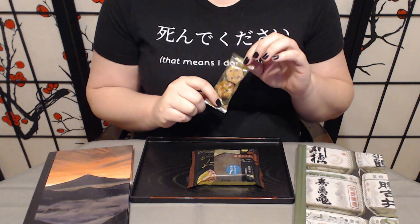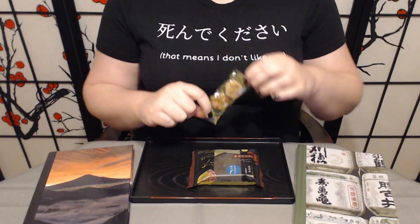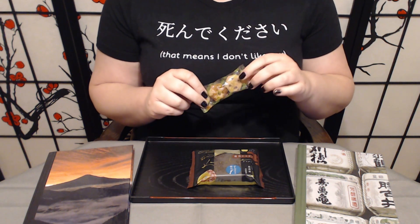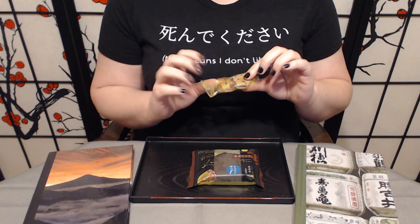And if you've been on the channel for a while, you'll probably recognize the name. If you're new, welcome — thank you for joining us. So these are something we've had a few times. I think we've had three different variants; this might be our fourth, though I could be wrong.